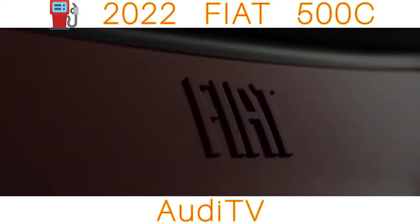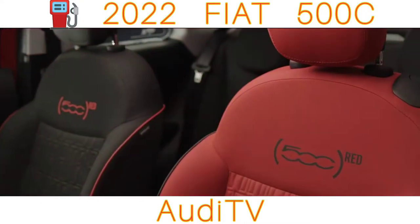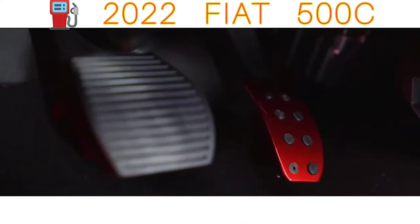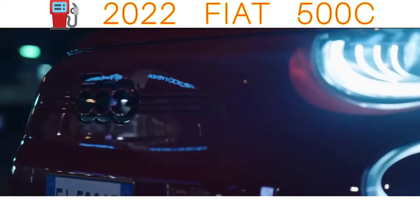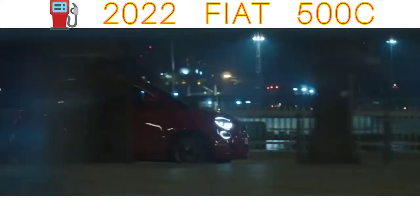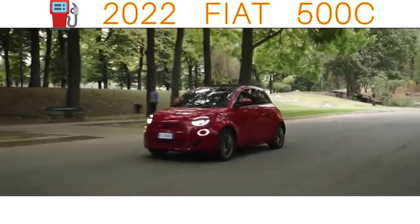The Fiat 500C is a cute city car that's cheap to run and comes with eye-catching retro looks. The C stands for convertible, but it's better if you think of the 500C's folding soft top as a massive fabric sunroof that you can flip down automatically whenever the sun starts shining. In this respect, the Fiat 500C is quite similar to the Peugeot 108 Top, Citroën C1 Airscape and Toyota Aygo X-Wave — all diminutive city cars with fabric roofs. But what helps the 500C stand out is its funky retro charm.